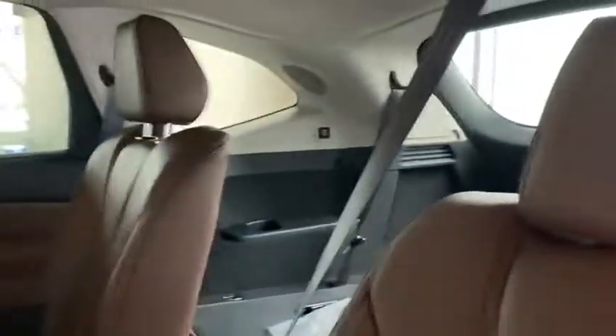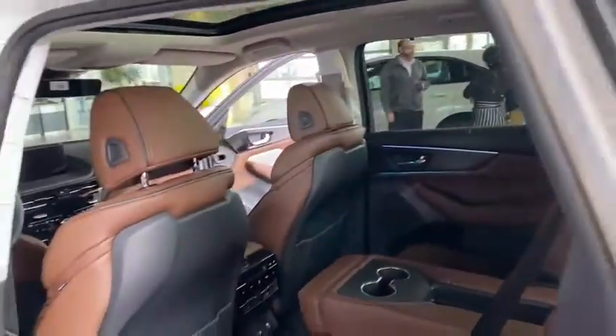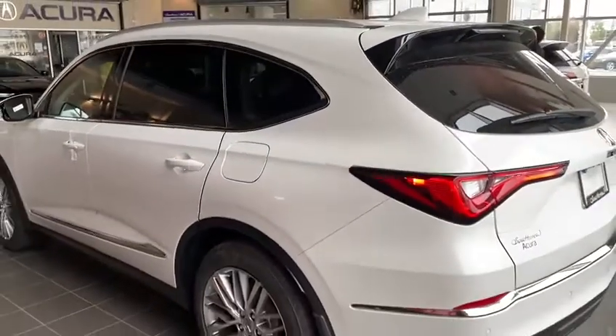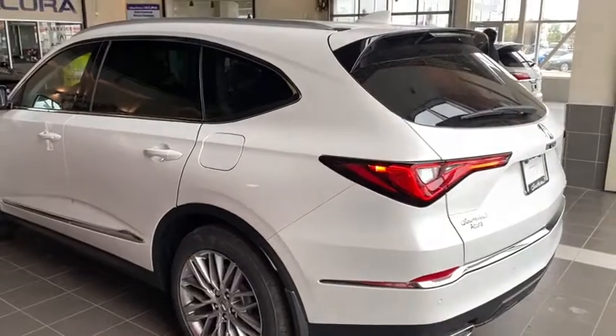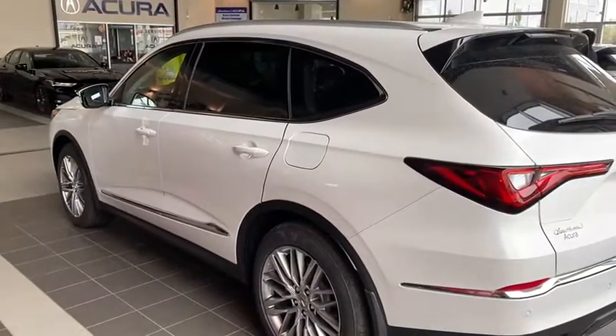So as you can see, amazing vehicle. If you have any questions or concerns, or you want to schedule a test drive, feel free to contact me at 780-989-8888. Once again, this is Kabir from South Via Actra — thank you.